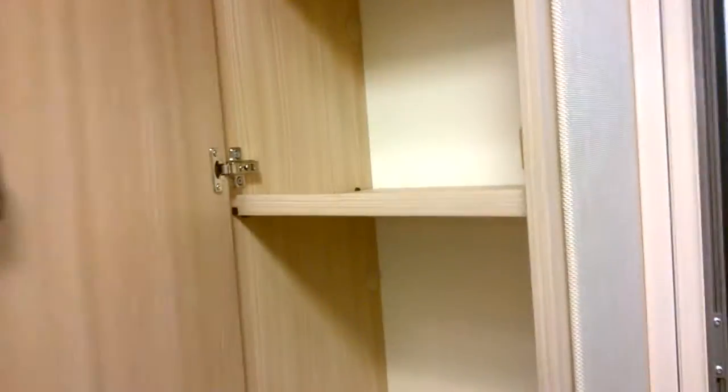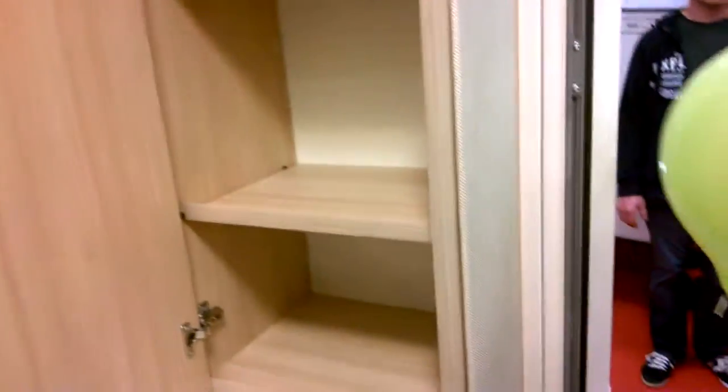I wanted to show you how much cupboard space this vehicle's got — it's just remarkable. This is just inside the door. You've got a thing that you can sit on, and more cupboard space.